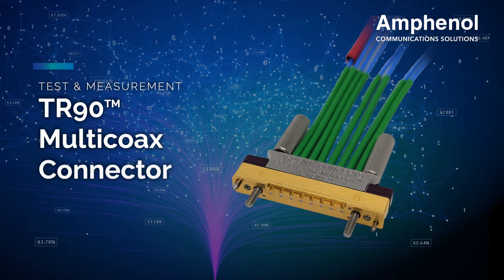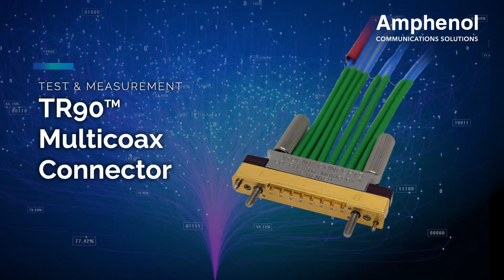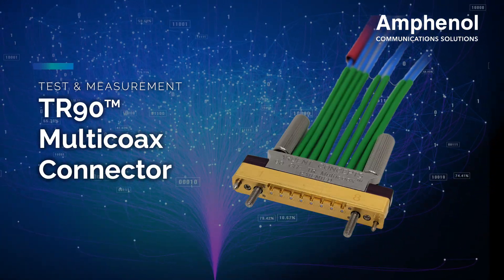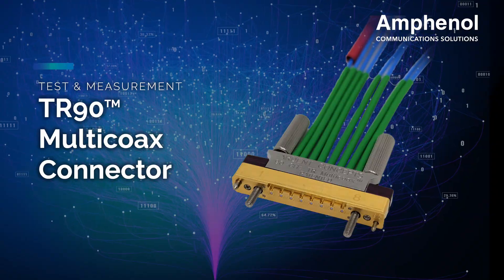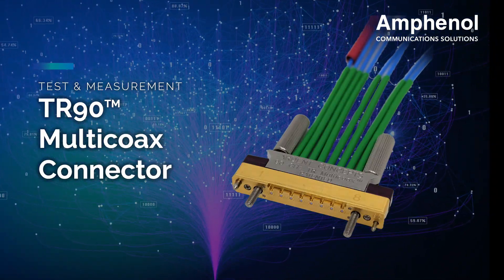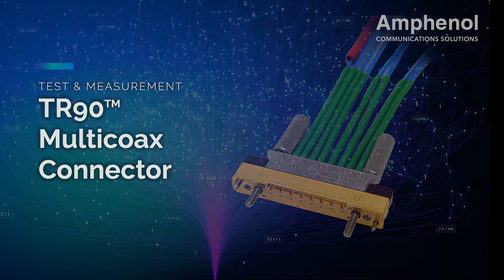The TR90 Multi-Coax Connector facilitates high-speed analog or digital signal transmission, catering to 112-gigabit and 224-gigabit PAM-4 based technologies with true 90-gigahertz performance.